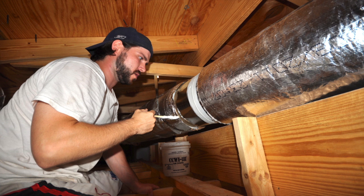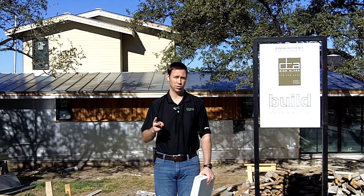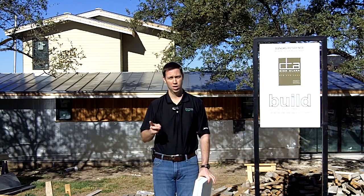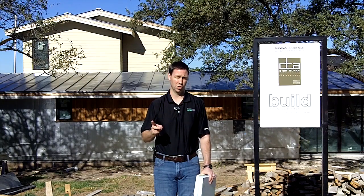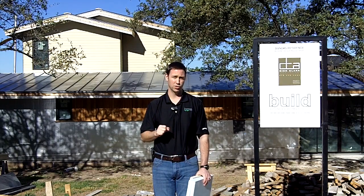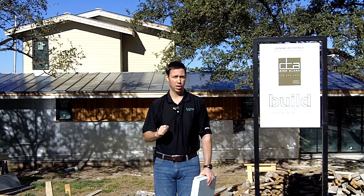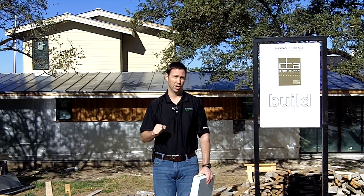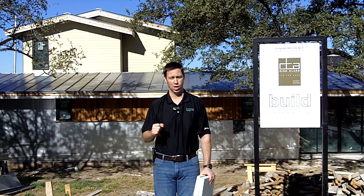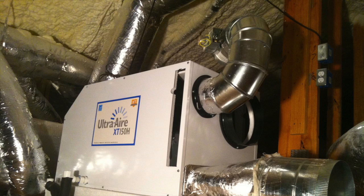We're adding all-new rigid metal ductwork — check out some of my other videos to see how we want to do that correctly. We're doing two brand-new systems. We've got a Mitsubishi low-static-pressure variable refrigerant flow system upstairs — that's a 20-plus SEER system, an incredible system, basically a form of a mini-split. The second zone, which is the largest zone, is an American Standard gas furnace, 95% efficient, coupled with a 16-SEER two-stage compressor on the outside. And lastly, when we talk about comfort in this Texas climate, it's very important to put a dehumidifier in this house — we're using an Ultra-Air, I believe this is an XT150, going in this house.